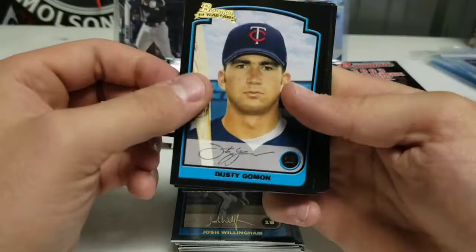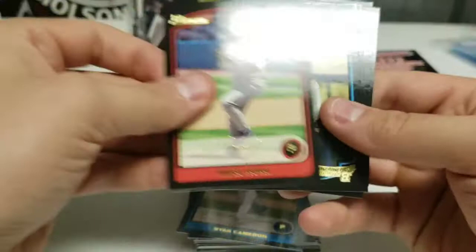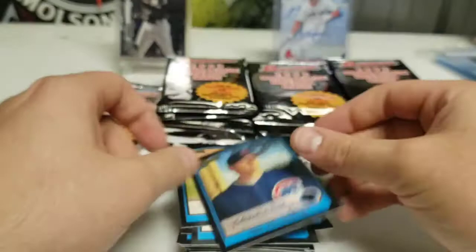I think 2002 is where Curtis Granderson is, so this is one year off from him. Dusty Gaughman, Prentice Redman, Ryan Cameron, Hideo Nomo — he's our star player. Wilton Reynolds, Terry Tiffey, Greg Brusso, Kallax Krabby, Luke Stetelmeyer, and Todd Willemeyer. No big names yet, still looking.